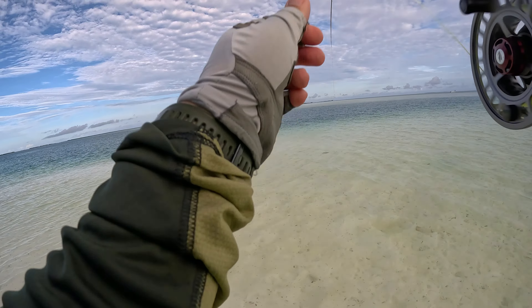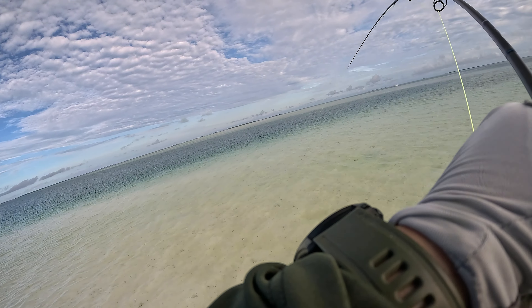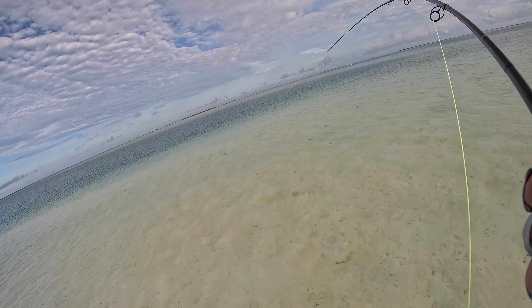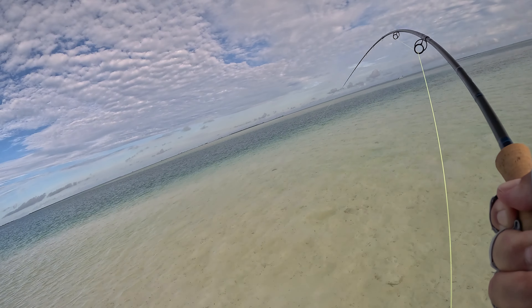You can tell by how my line just snaps in. This one actually had more weight than the last fish you saw, and I think this was probably one of the bigger Trevallys that I caught on the trip.